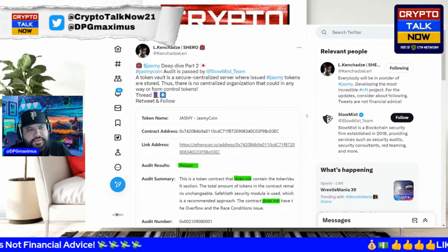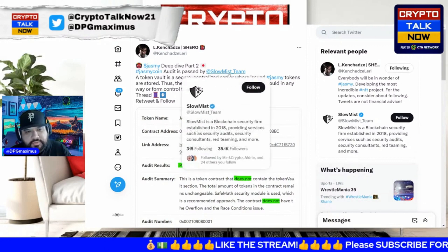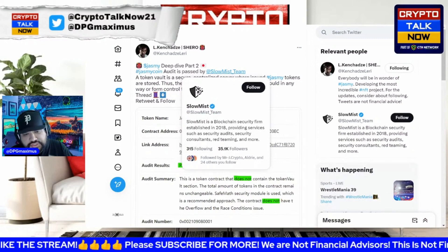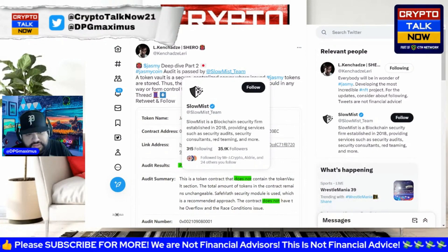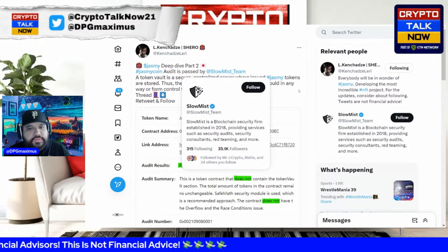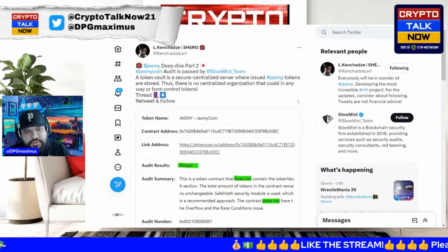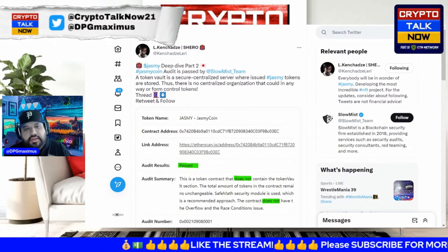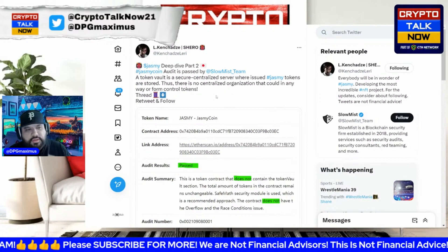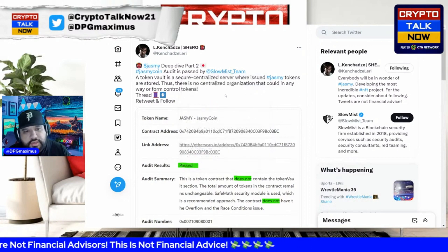Jasmine Coin's audit was passed by the SlowMist team, a blockchain security firm established in 2018 providing services such as security audits, security consulting, red teaming, and more. The token vault is a secure centralized server where issued Jasmine tokens are stored — meaning there is no centralized organization that could in any way control those tokens.